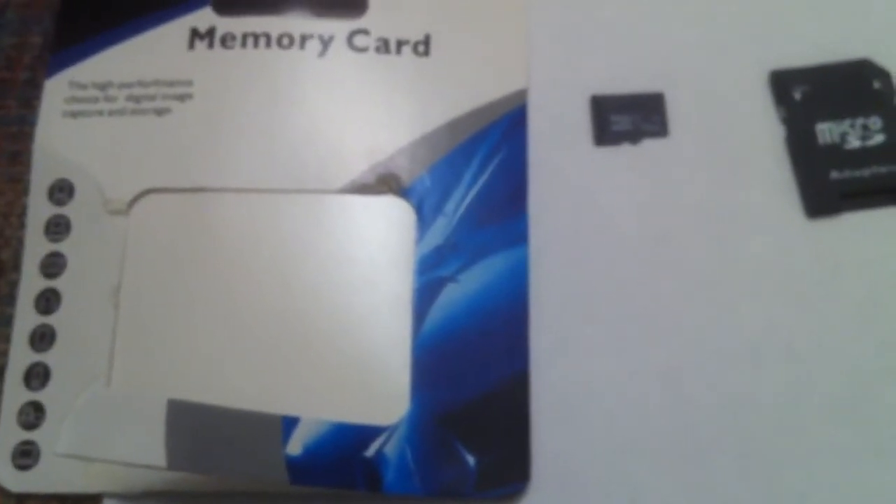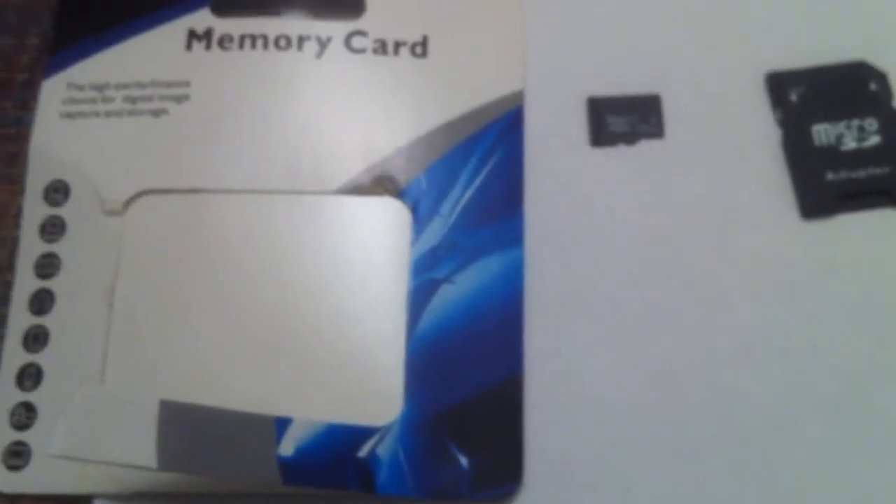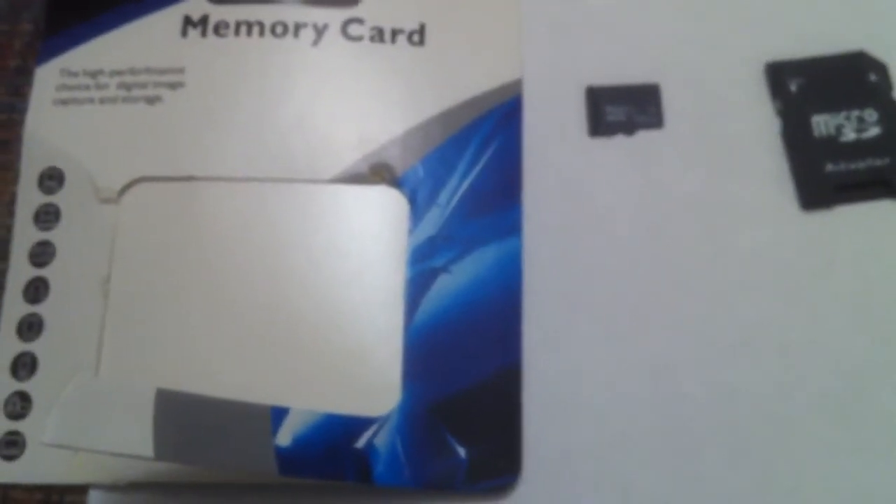Labeling something as 128GB when it's actually 32GB is misrepresentation. I don't believe that Amazon should be selling a product like this. When they find out it is misrepresented, I think they should take it down off the site because they shouldn't be selling something from a dishonest seller like this.